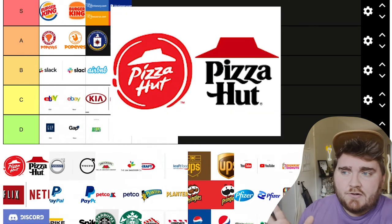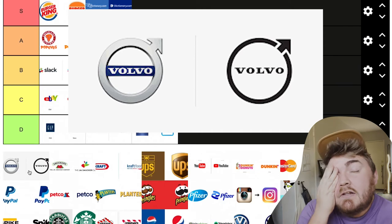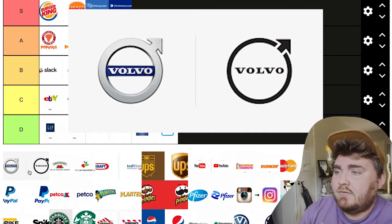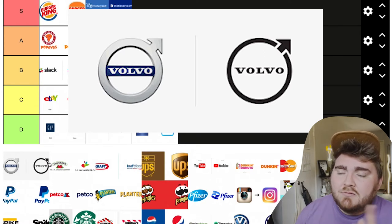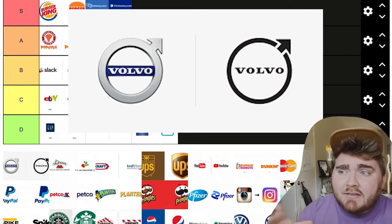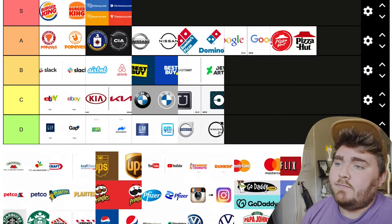Pizza Hut — they went back to one of their older logos and put it all under this umbrella of the iconic red roof. I like that they went back to this, and I'm going to put this one in A tier. Volvo did something similar to BMW but just another level. I don't really understand why they had to make the arrow separate from the circle — it could have just been the circle with the arrow if they wanted to simplify it like that. And then 'Volvo' just looks very tiny in this really big thick circle. None of it works for me, not a single part of it. So I'm going to put this one in D tier.